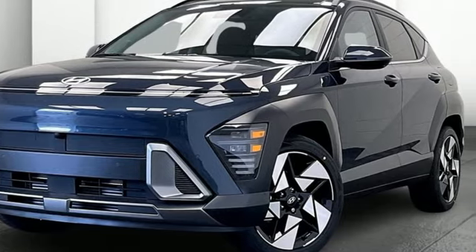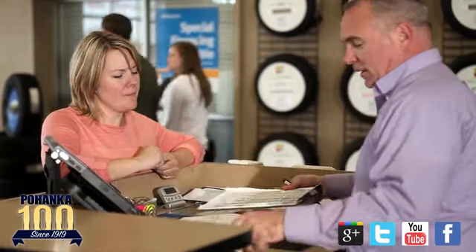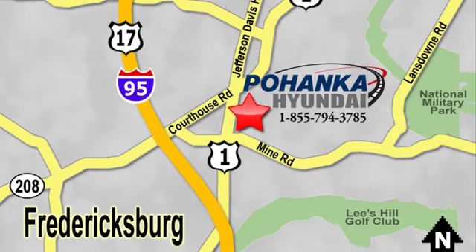Driving is believing. Test drive it today. Great service, great selection, and low prices — that's why Pohanka Hyundai of Fredericksburg is a great place to buy a car. Visit today, located on Route 1 in Fredericksburg, Virginia.